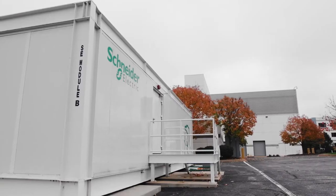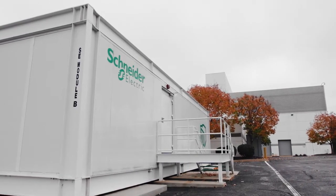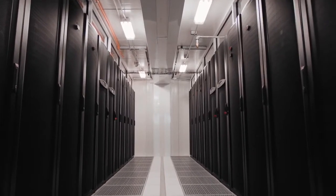My name is Scott Neal. I'm the director of prefabricated data centers for Shiner Electric. A prefabricated data center is taking all of the infrastructure in a data center — the power, the cooling, monitoring, racks — everything that holds the servers and networking equipment, and taking that all together into a single or multi-module solution.